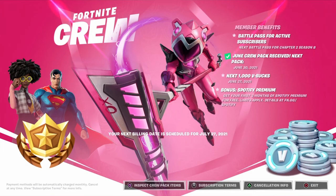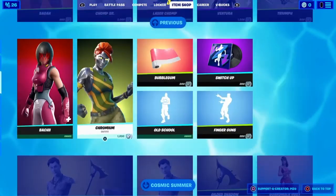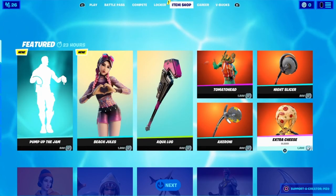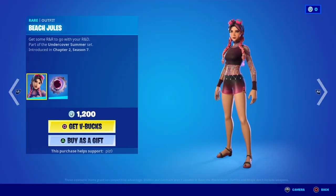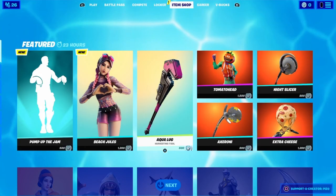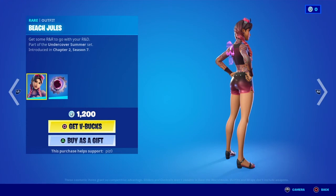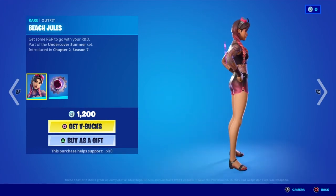I do own the Fortnite Crew Pack, and we should be getting a new one soon because July is coming up. Basically, this is it for the video. I'm definitely going to buy this outfit, so I'll do a review on it.